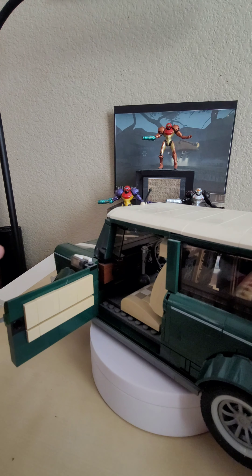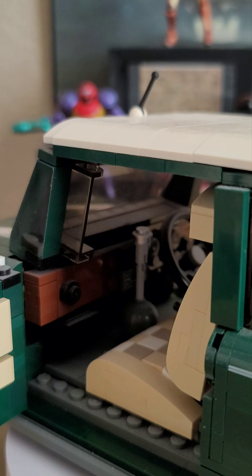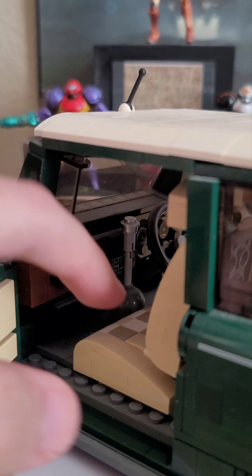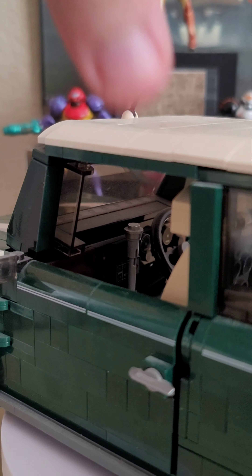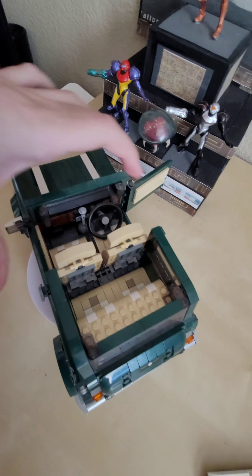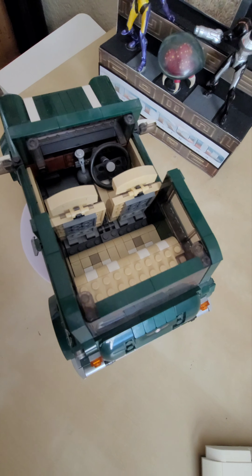There's the internal console with what looks to be a stereo setup and the clutch. I believe this is a stick shift vehicle, which is pretty cool. We can also remove the top to see more of the inside. The stick shift can be pulled back and pushed in multiple directions — it's on a ball joint. You also have the clutch and a steerable steering wheel, though it's way too big for the car.